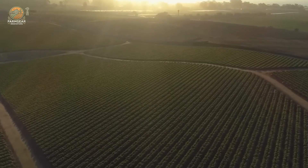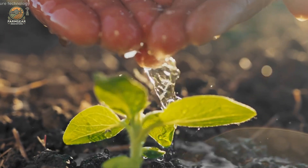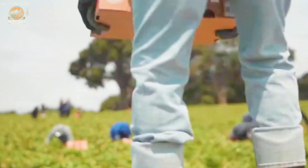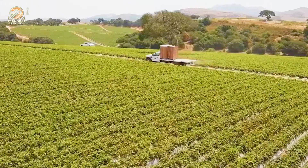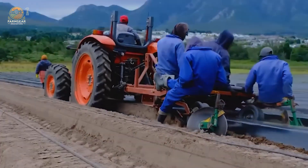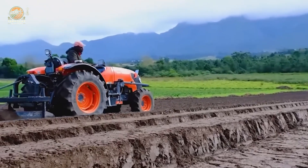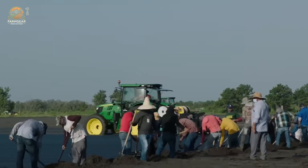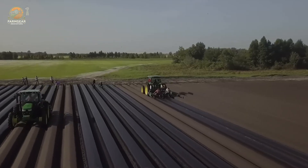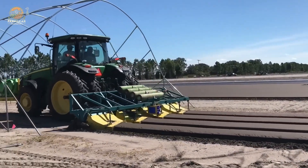Before a single strawberry is planted, the land needs to be just right. In California, where over 40,000 acres of land are dedicated to strawberry farming, farmers begin by carefully preparing the soil. The soil is plowed and enriched with essential nutrients to create the perfect environment for these delicate plants to thrive. Every row is meticulously planned and spaced to ensure optimal growth. It's a science and an art combined.